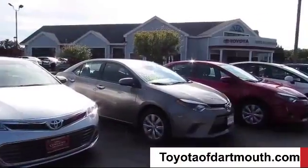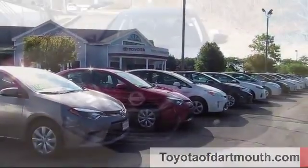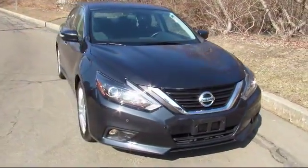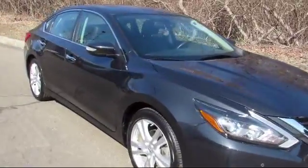Welcome to Toyota of Dartmouth. Here's a look at one of our quality pre-owned vehicles from our great selection of cars, trucks, and SUVs, and it comes equipped with stability control.